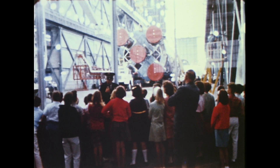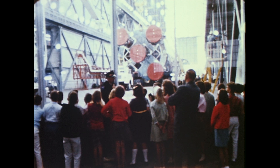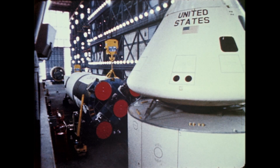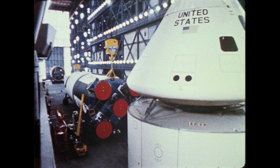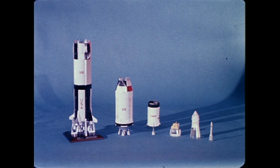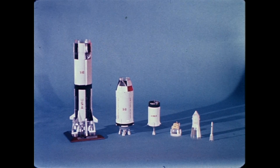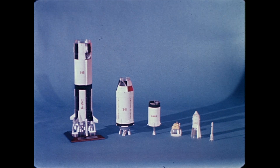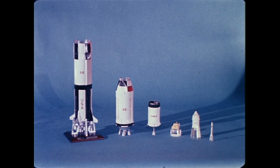You are standing in the Vehicle Assembly Building, a space-age machine for the assembly of stages of rockets which can transport three astronauts to the moon and back to Earth. With the help of this model of the Saturn V, we will describe the major parts of the rocket which are shipped here to be assembled into a launch vehicle.